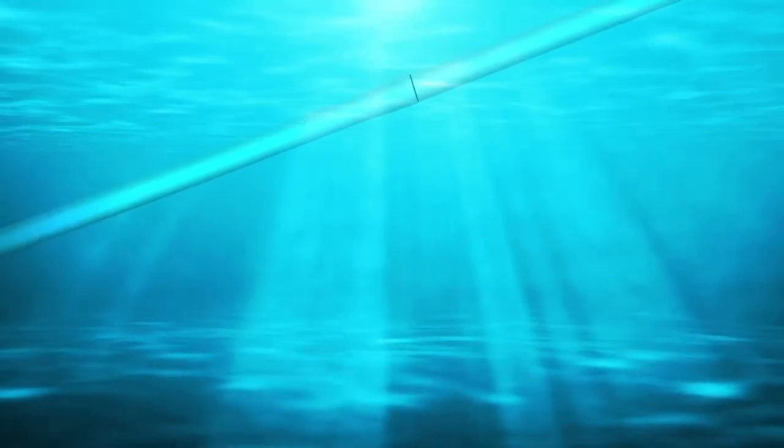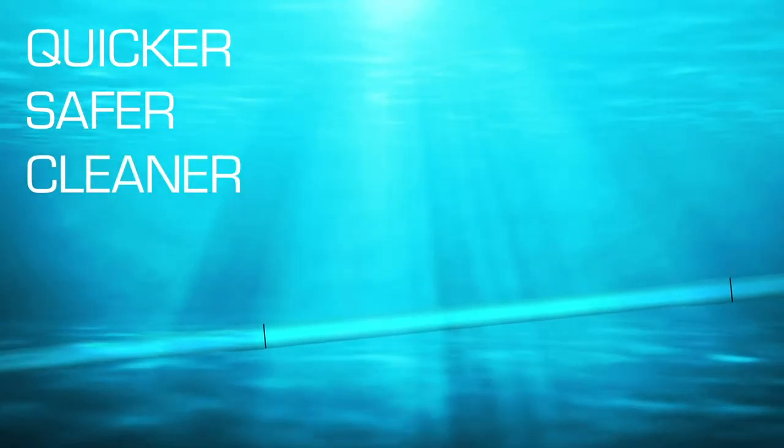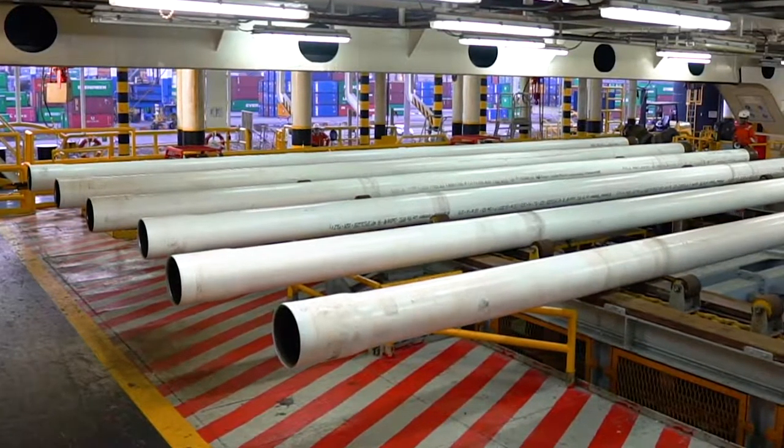Progress requires change — a challenge to conventional thinking. Cortez Subsea is pioneering new ways to make shallow water pipeline quicker, safer, and better for the environment. Imagine a future without welding, but with stronger joints, using smaller vessels with less crew.